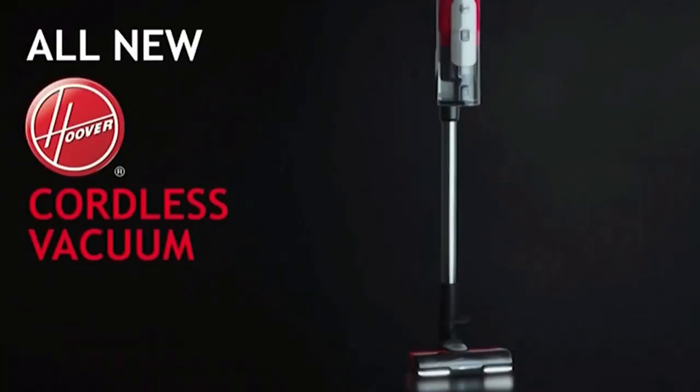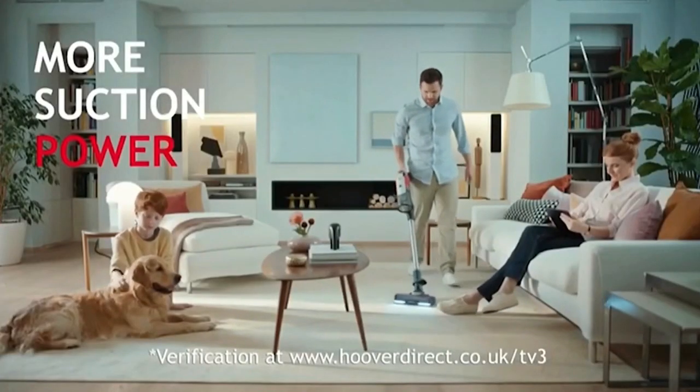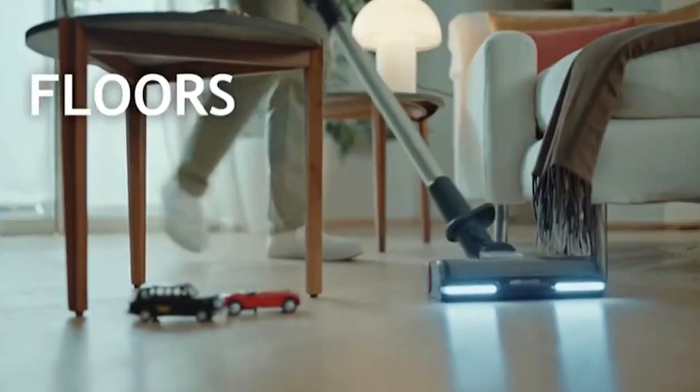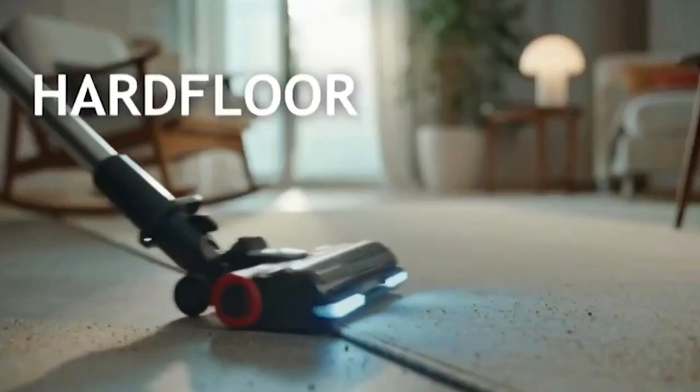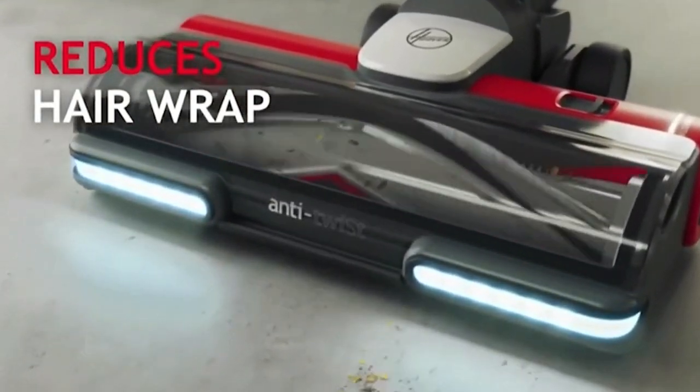The all-new Hoover cordless vacuum, delivering you more suction power to clean your entire home than the UK's number one selling cordless vacuum. Easily clean from floor to ceiling, hard floor to carpet. The anti-twist technology reduces hair wrap and maintenance.